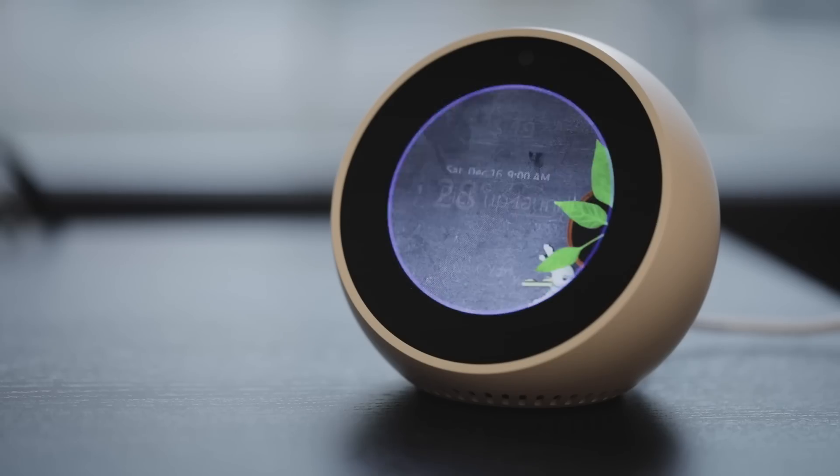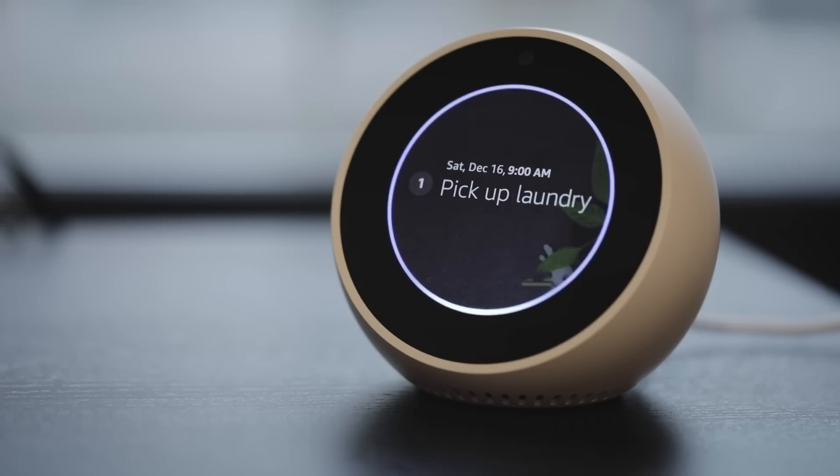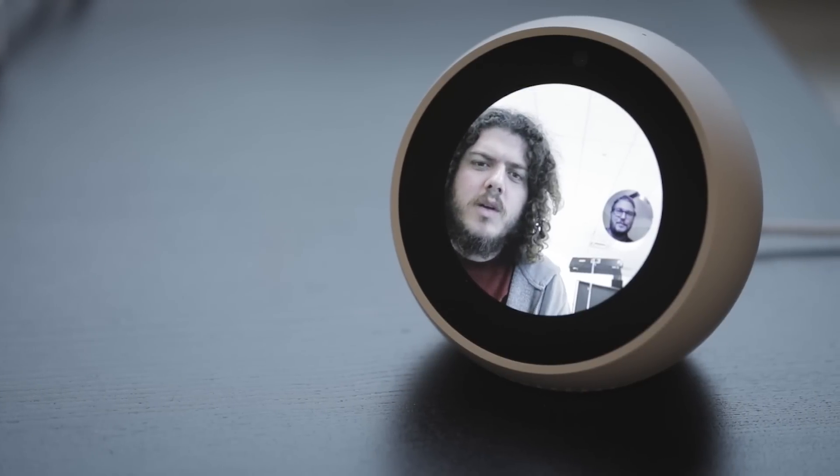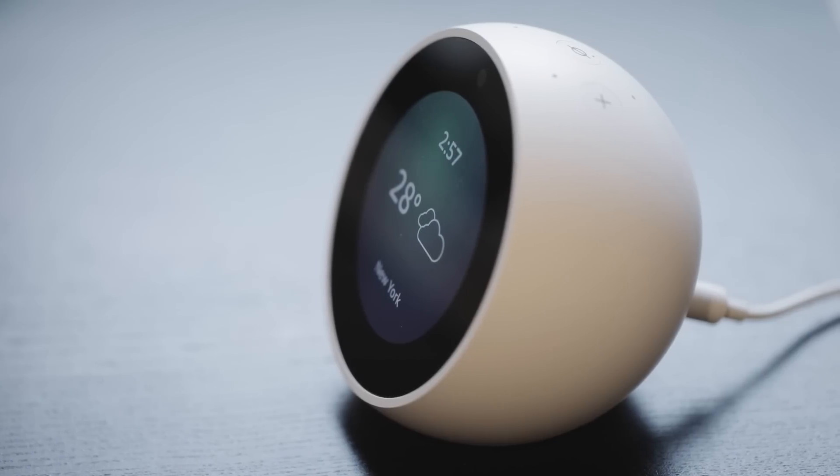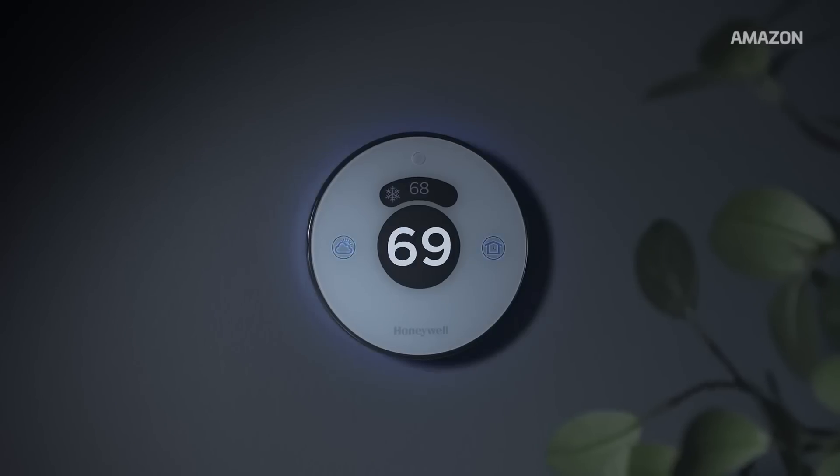The small bright screen is good for other things, though. The Spot has a number of changeable clock faces and displays contextual information for things like traffic and weather. It's also plenty large for quick video calls and doubles as a display for security cameras from key players like Arlo, August, Nest, and Ring.